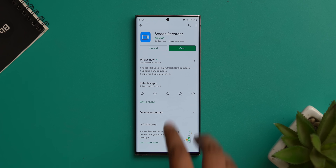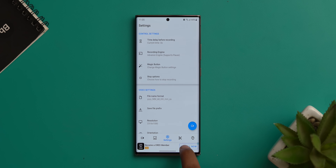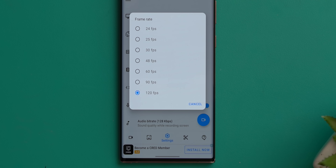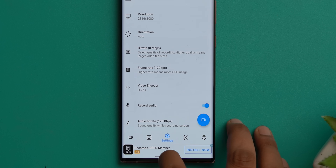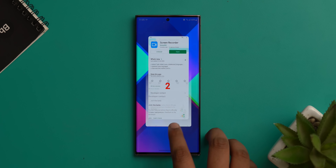I know every other skin and even stock Android now has a built-in screen recorder, but this screen recorder app is different. As far as I know, this is the only screen recorder that supports recording at up to 120fps — there are 90fps and 120fps options. A lot of phones these days have higher refresh rate displays, so the smoothness and animations can actually be captured via this screen recorder. That's great.